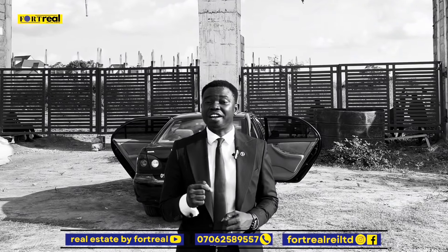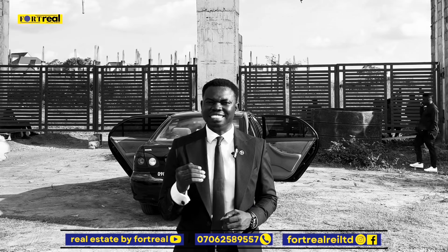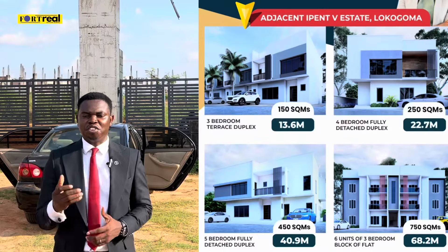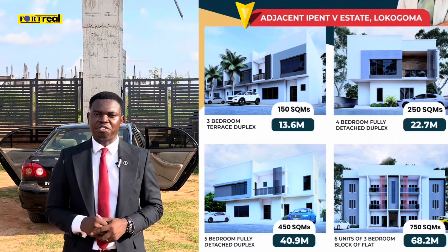For a very highly sought-after neighborhood like this in Abuja, you are expected to pay very high prices before you can afford a plot of land here. However, we have been able to negotiate a discount for you because this product is still at a pre-launch level, and that is where you can clearly see that clearing is just currently ongoing. If you are interested in owning a plot of land in this particular estate, the details will be displaying on your screen right now.